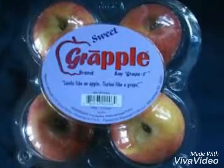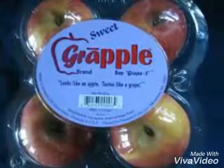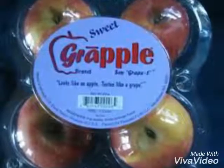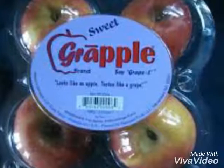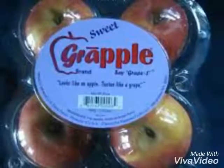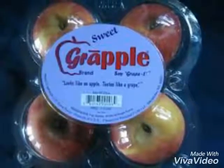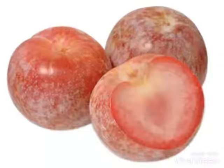Number 4. Pluots. Plums and apricots are delicious fruits, but together they form the genetically modified treat known as the pluot. Described as having an intense flavor, pluots are heavily fortified with vitamin C and do not have sodium or cholesterol.